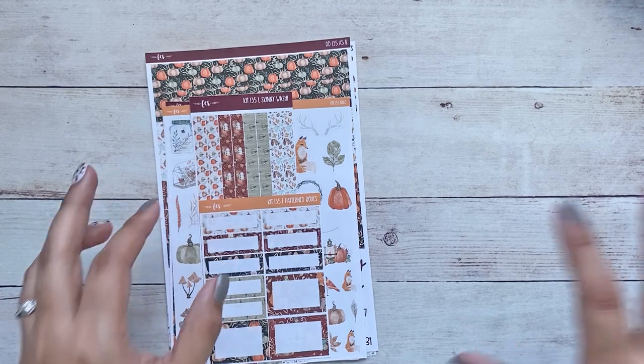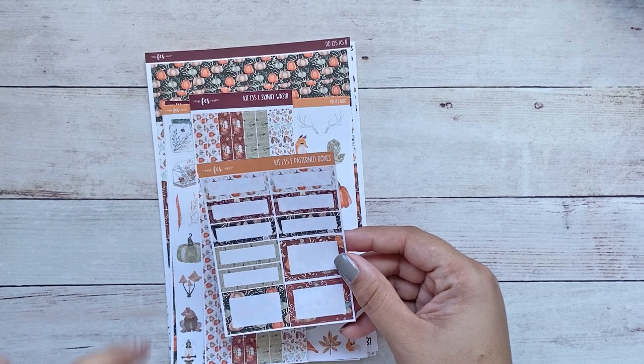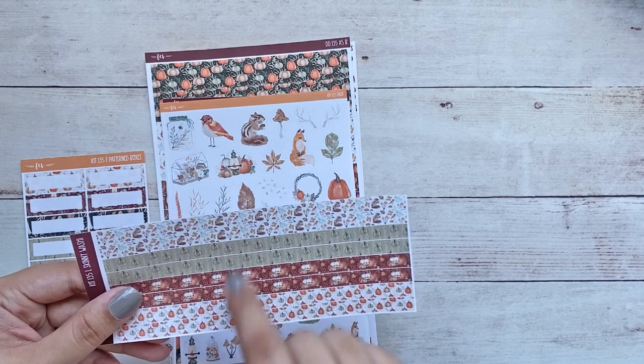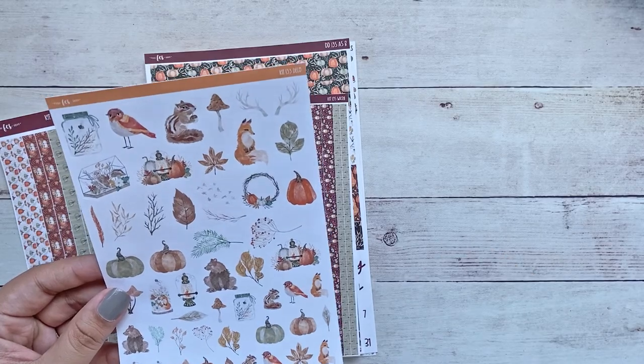Now for the kits, I ordered the very same sheets for all of them and I'll explain my thought process. I went with three kits. The first one is kit 135 — let me pull this out since I already divided them for easier viewing. I got the pattern boxes for both the daily duo and the compact vertical. The skinny washi is for my compact vertical and it's my favorite out of the four patterns. I went ahead and grabbed deco for both the A5 daily duo and the compact vertical.